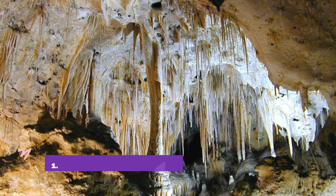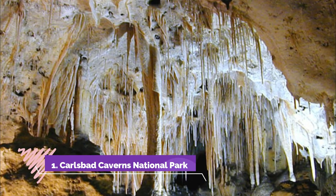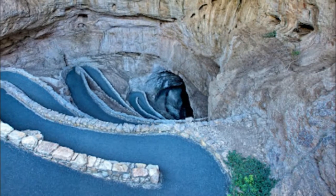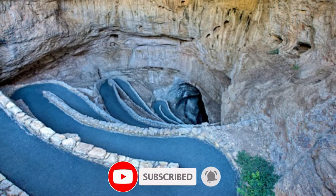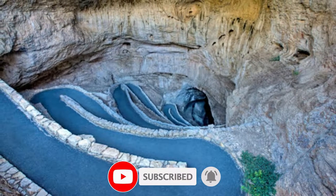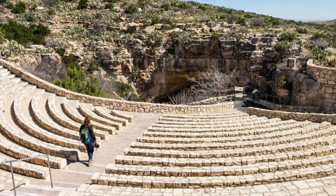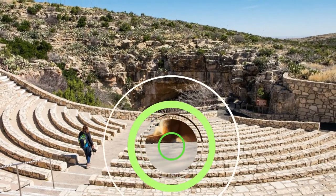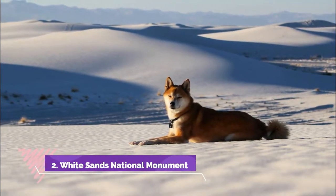Number one: Carlsbad Caverns National Park. Comprised of nearly 120 known caves, Carlsbad Caverns National Park is hidden mostly underground. Carved from limestone deposited in an ancient sea, the alien underground landscape is one of the most famous New Mexico tourist attractions. The park service offers self-guided audio tours and ranger-led tours.